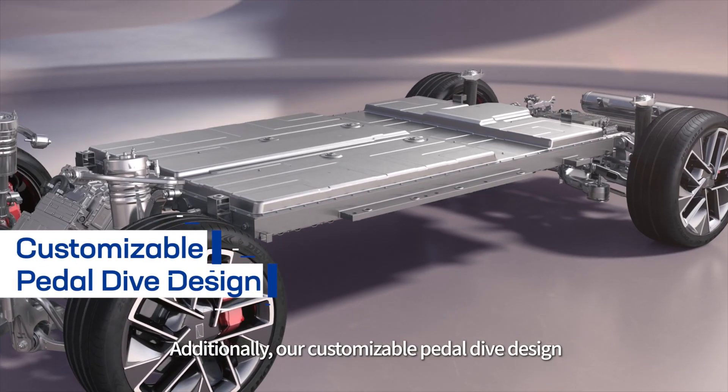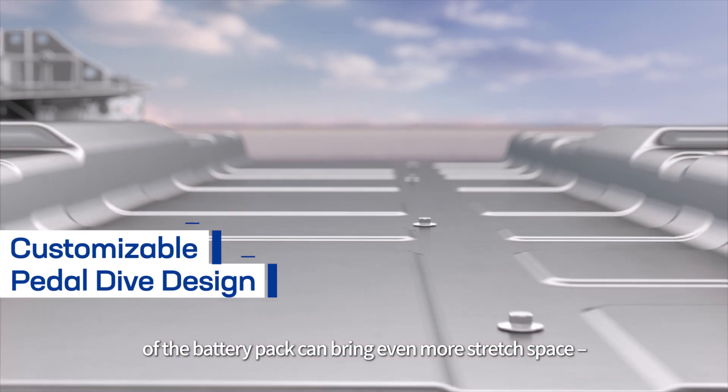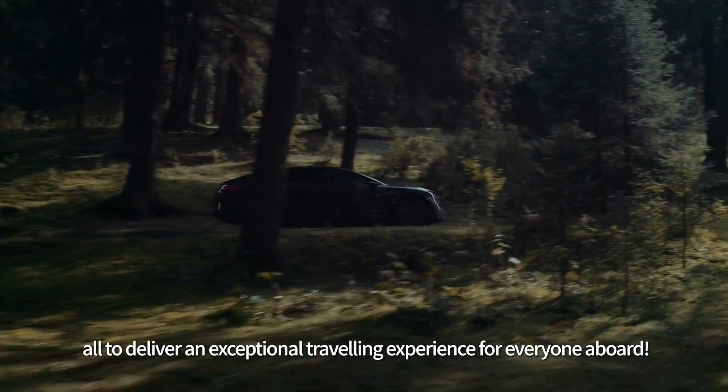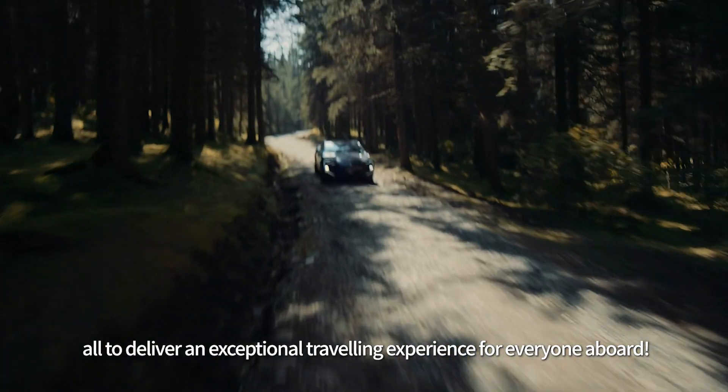Additionally, our customizable pedal-dive design of the battery pack can bring even more stretch space, all to deliver an exceptional traveling experience for everyone aboard.